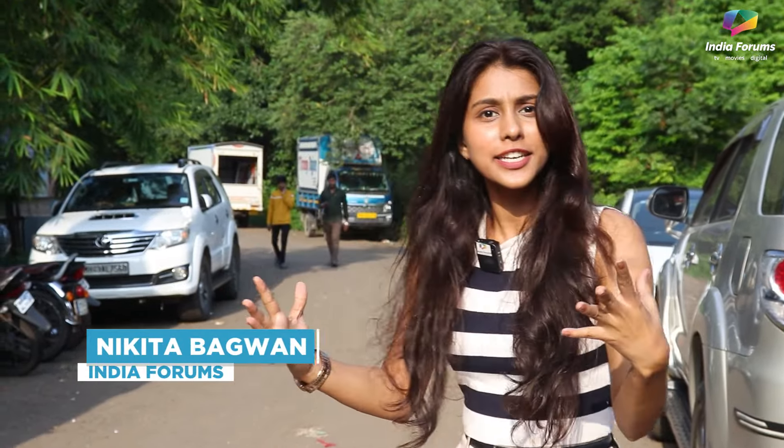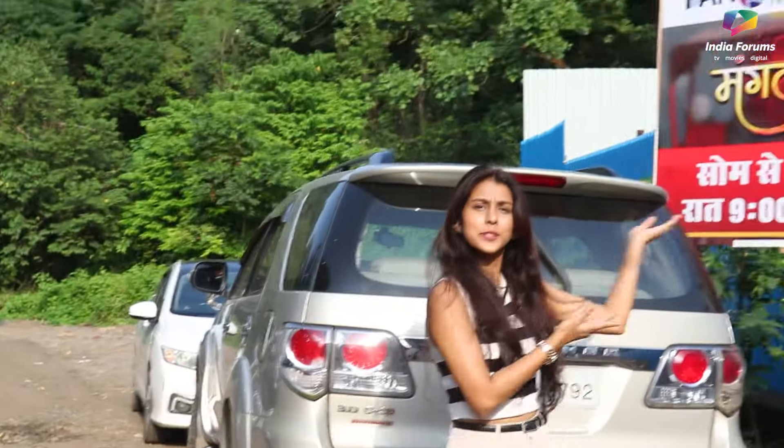Well, how are you all? Everything is Kushal Mangal? I remember from Kushal Mangal — today on India Forums, we have the set of Mangal Lakshmi.